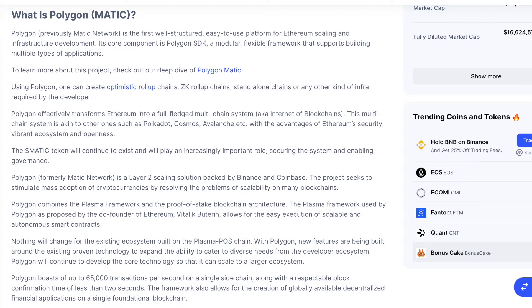To learn more about this project, check out our deep dive of Polygon Matic. Using Polygon, one can create Optimistic Rollup Chains, ZK Rollup Chains, Standalone Chains, or any other kind of infrastructure required by the developer.